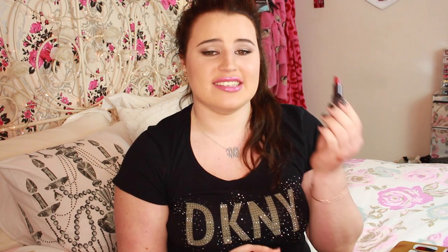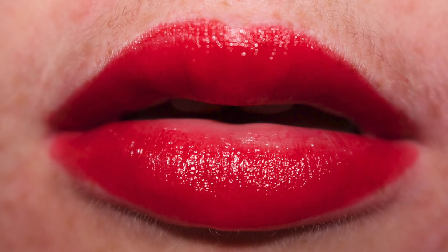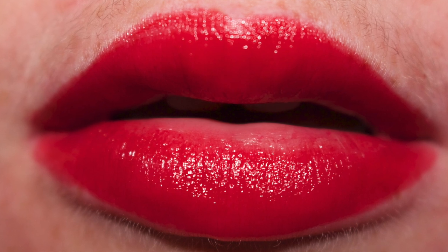The next thing is a Laura Mercier Lip Color in Red Amour. This is a really lovely red - sort of your run-of-the-mill red but the formula is great. It's very bright, very comparable to Gerard Cosmetics lipstick in Fire Engine - just a tiny bit more sheer than that. The formula is beautiful, it doesn't have any smell whatsoever, which is also good in my opinion. I love the little square packaging - I just think it's cute.